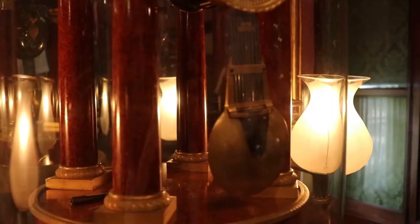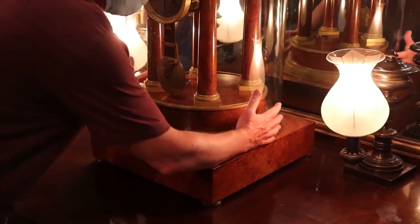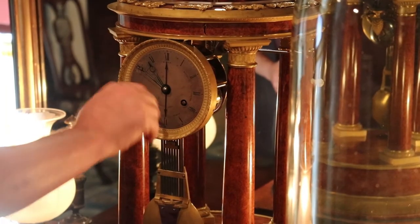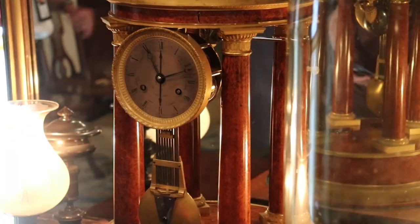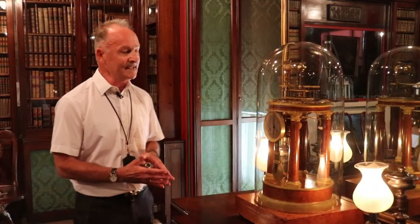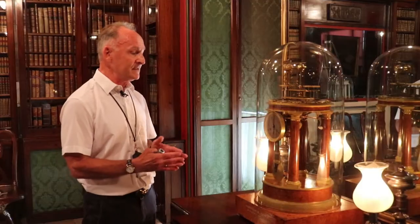It was made in Paris in 1810 by Zachariah Reingold. He was a preeminent clockmaker to the Napoleon dynasty, amongst others. It belonged to Frederick Duke of York, brother of King George IV. And when he died in debt in 1827, Sir John Soane managed to acquire this clock for £75. And it stood on this very elegant library table for the best part of the last 200 years.